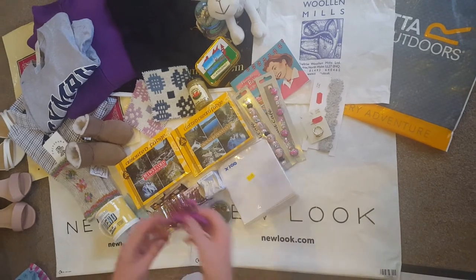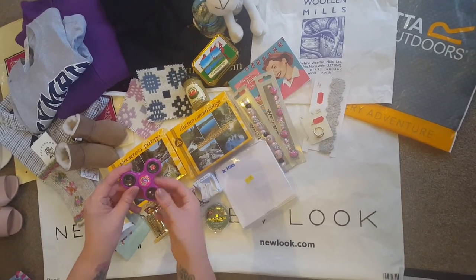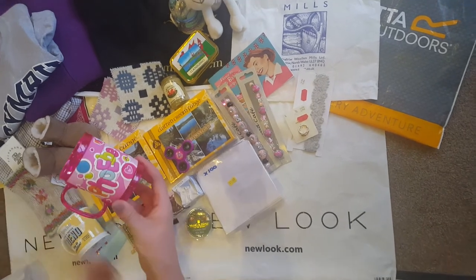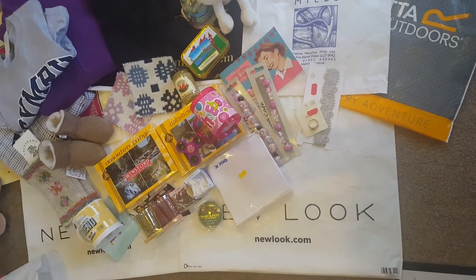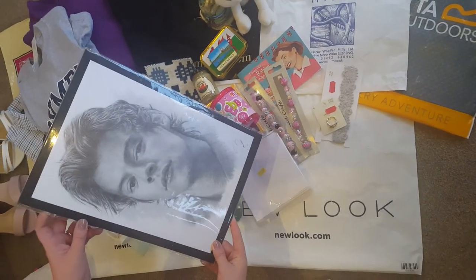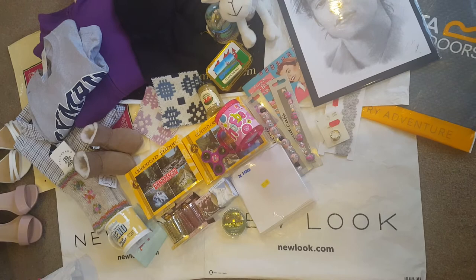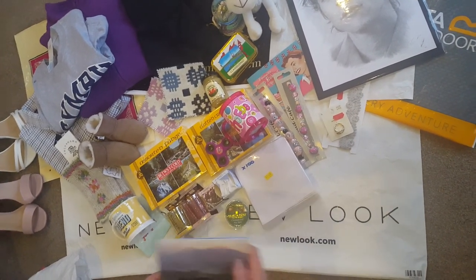We've got a little fidget spinner for Phoebe with her name on it, and she also bought a little Phoebe mug today from Betsy Coed. One of my daughters loves Harry Styles so that item was from a shop in Conwy. We took loads of photos today — we went to Swallow Falls and Betsy Coed.